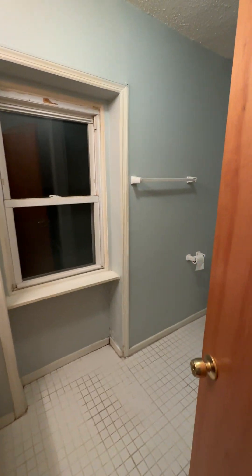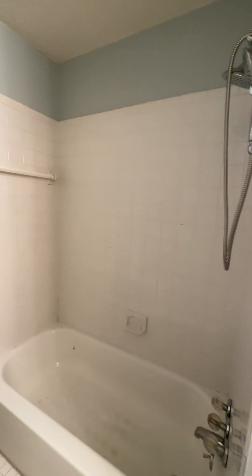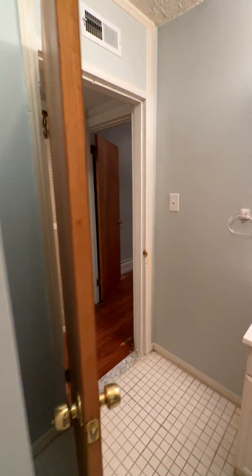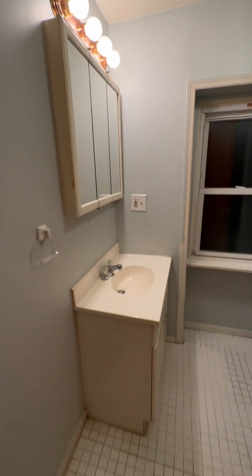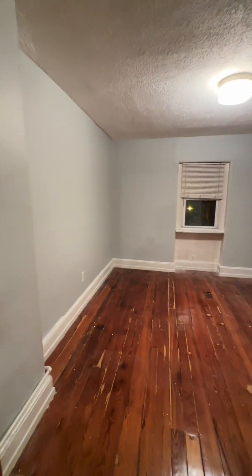Freshly painted — the day of this video, it was painted. Full-size shower with a new shower head installed with the wand. And then there's a big medicine cabinet vanity up top, and about a 30 to 32 inch vanity sink.